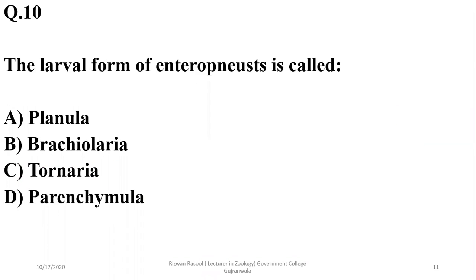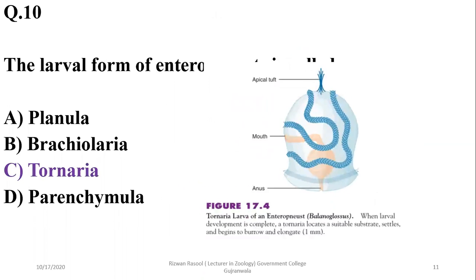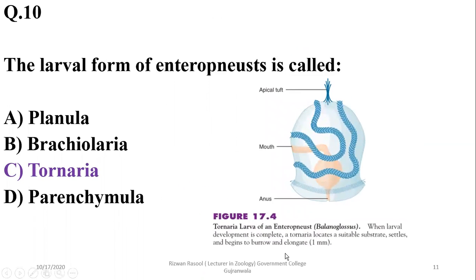Question 10: The larval form of Enteropneusta is the tornaria. This specific larval form is known as tornaria. After larval development is complete, the tornaria locates a suitable substrate, settles, and begins to burrow and elongate. The length of this larval form is up to one millimeter. So the correct option is C.